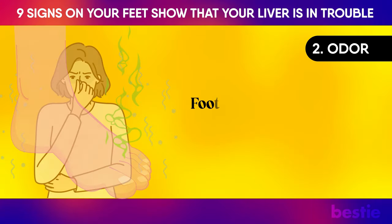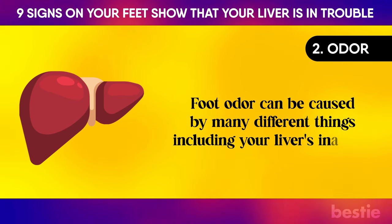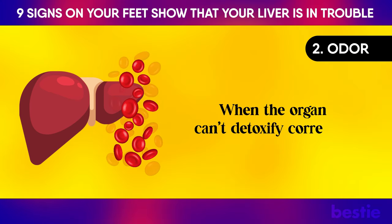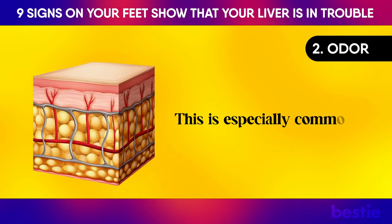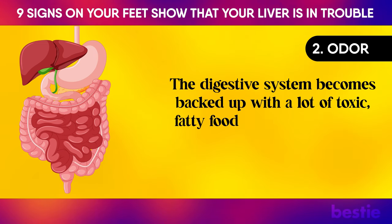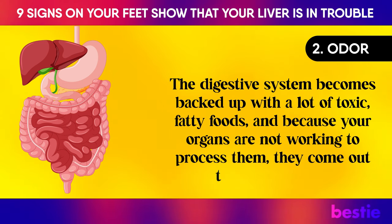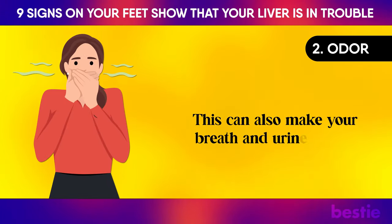Odor: Foot odor can be caused by many different things, including your liver's inability to detoxify. When the organ can't detoxify correctly, it goes through the skin — this is especially common in those with poor diets. The digestive system becomes backed up with toxic, fatty foods, and because your organs are not working to process them, they come out through the skin. This can also make your breath and urine smell.